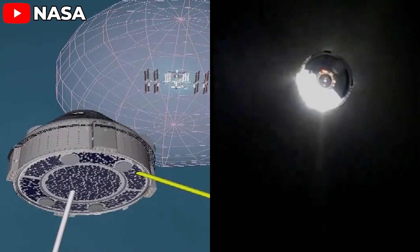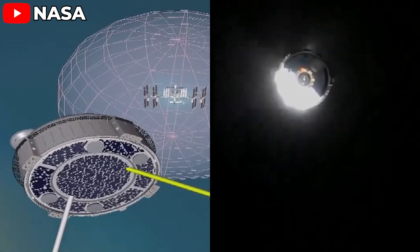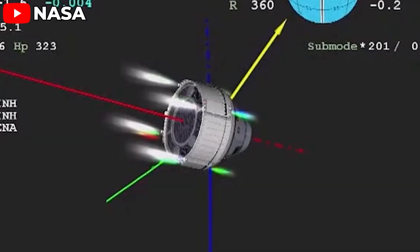Stitch noted that on the previous Orbital Flight Test 2, they had some trouble with a calibration maneuver to ensure attitude accuracy for the space-integrated GPS-INS SIGI system — but this time that went really well. The deorbit burn executed on time at 11:17 p.m., lasting about 58 seconds at approximately 130 meters per second. It was a really good burn, and both the service module thrusters and the OMS engines performed well.